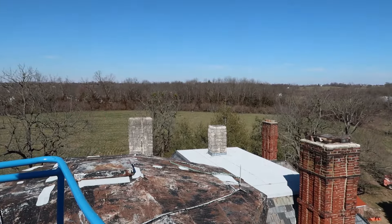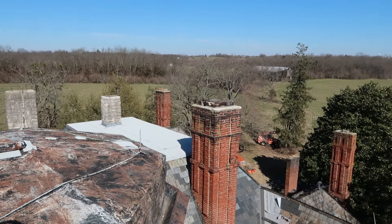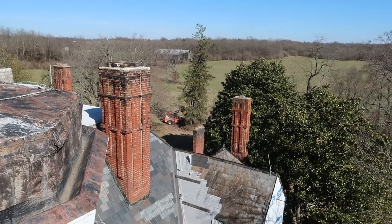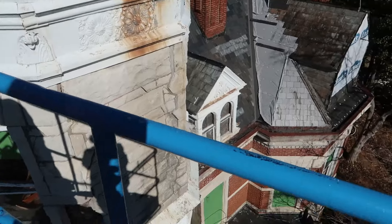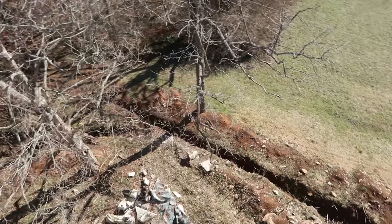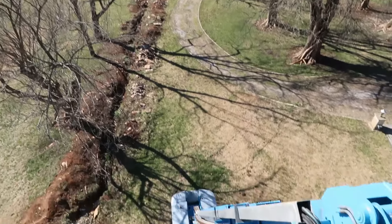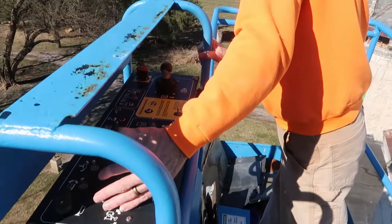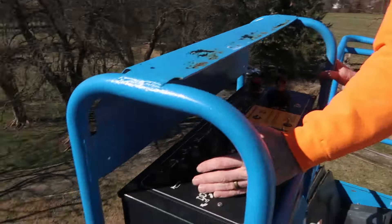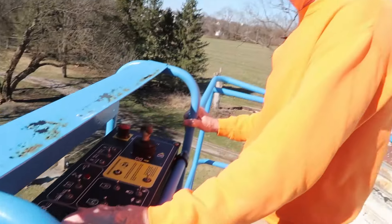There's the backside of that chimney we were inspecting. There's our really pretty rolled roof - the torch down that we did - looks like it's doing really nice. There's all our chimneys - they all need repointing. Coming down - here's a nice look at the trench. Down we go. Frank's a very smooth operator - he's a smooth operator.